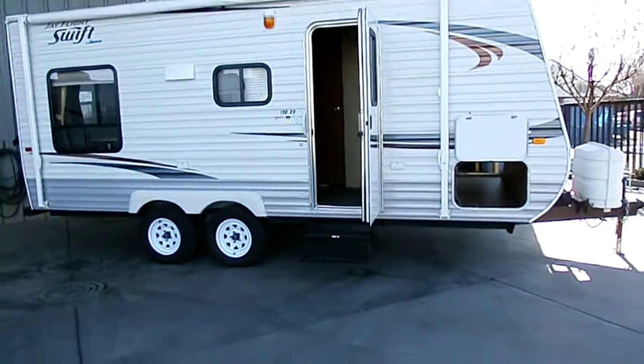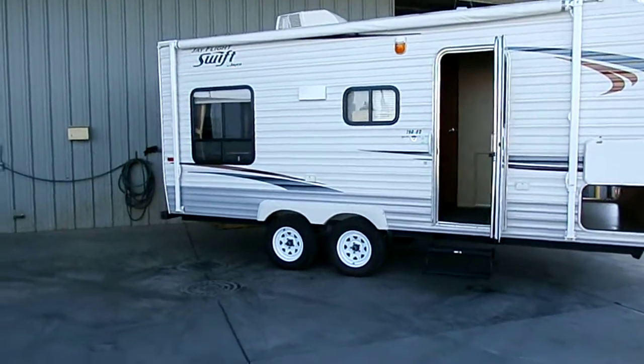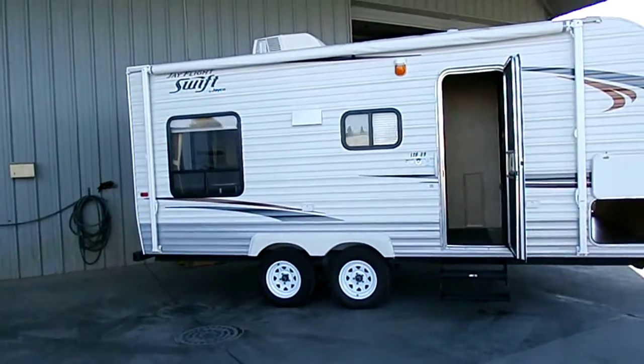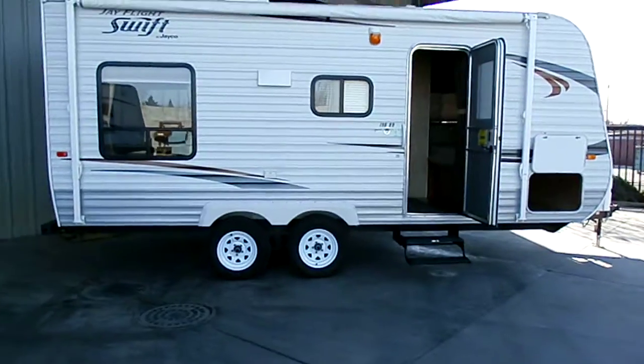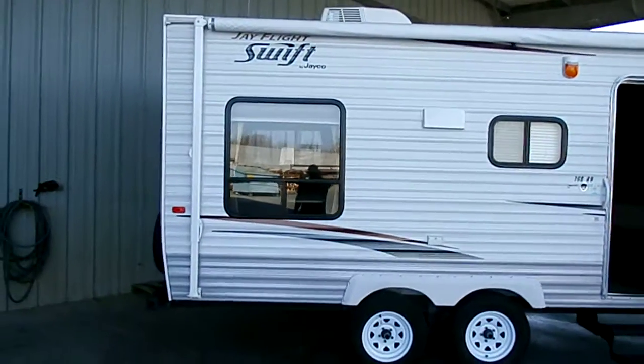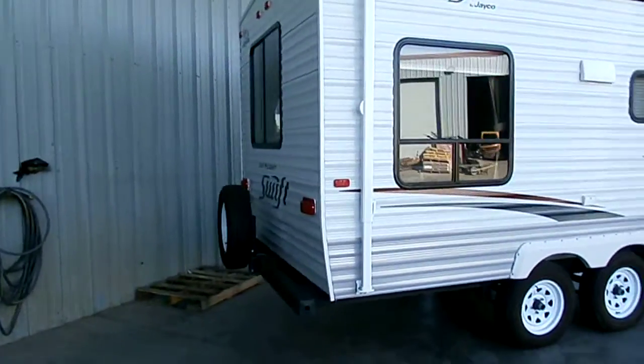Alright everybody, this is our Jayco Swift 198RD 2012 — one owner, barely used. Full pass-through storage, oven-baked exterior enamel. Trailer's perfect, shows like brand new — get it for a fraction of the cost.